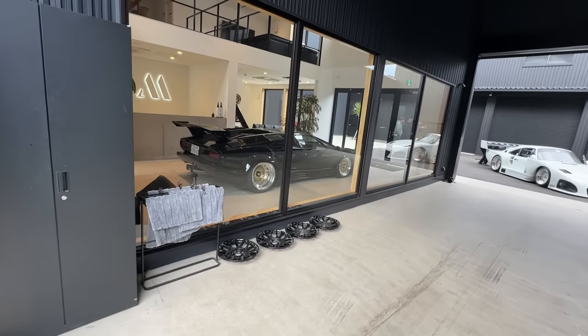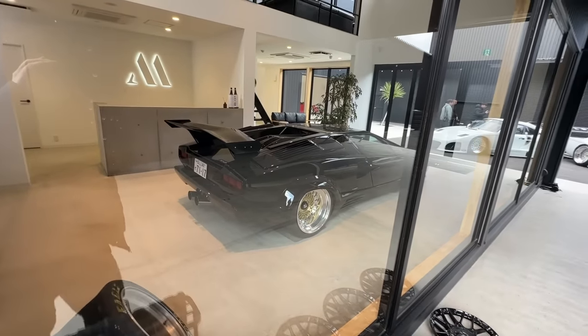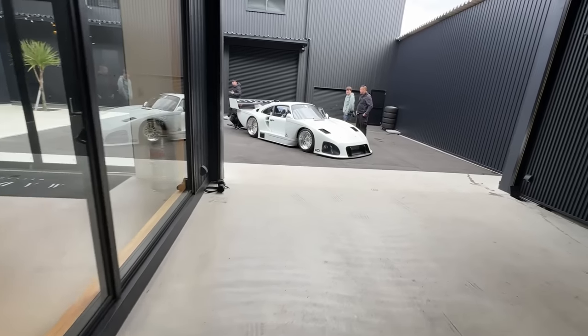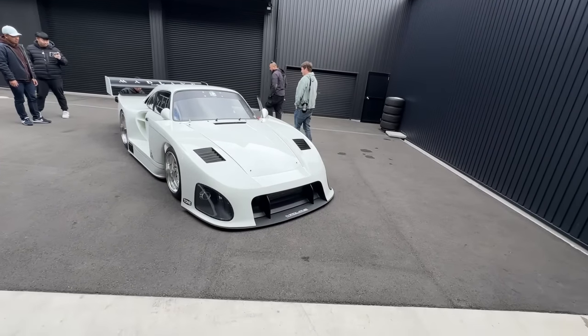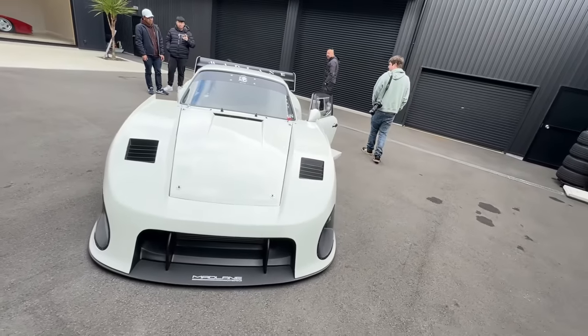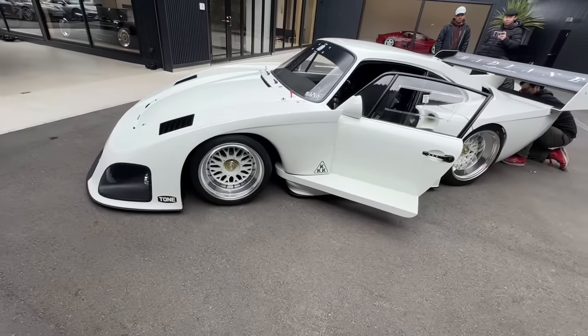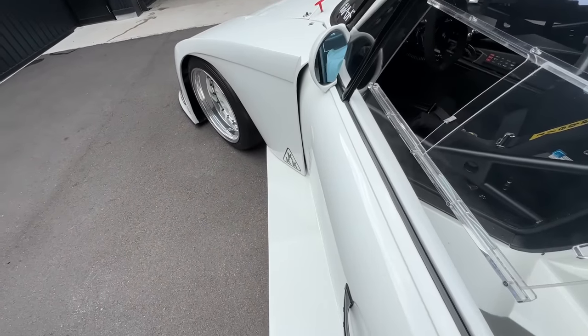As we enter through this amazing facility, we're greeted with the Mad Lane reception desk. Over here is a black Lamborghini Countach, stanced out. It looks like they're taking the engine cover off of this 935 that was debuted at the Tokyo Auto Salon. Look how low it is, and look at the doors over here — watch this — that is insane!